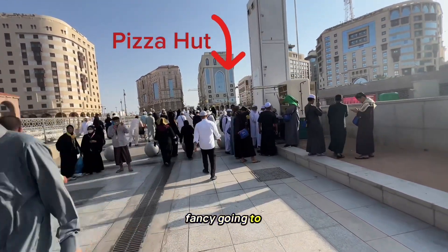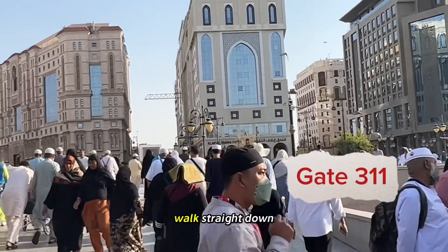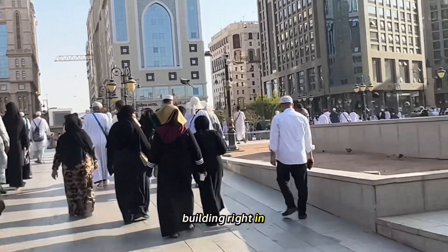If you fancy going to Pizza Hut, come out of gate number 311 and walk straight down — it's the building right in front.